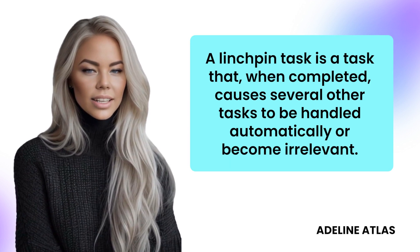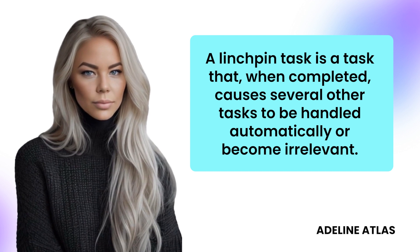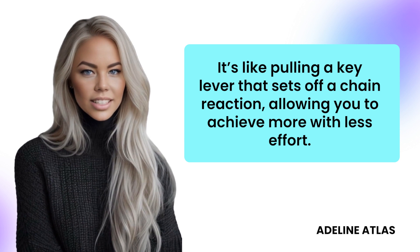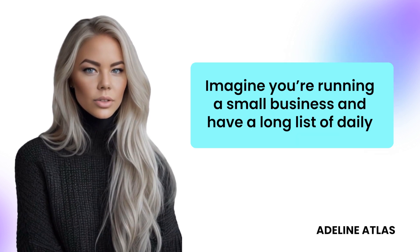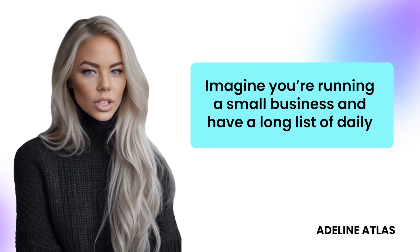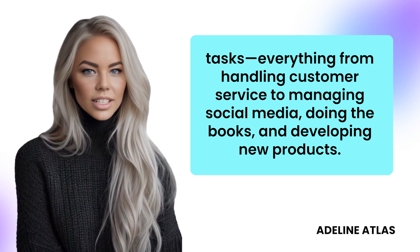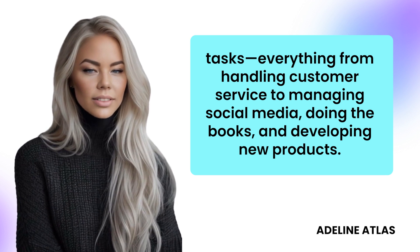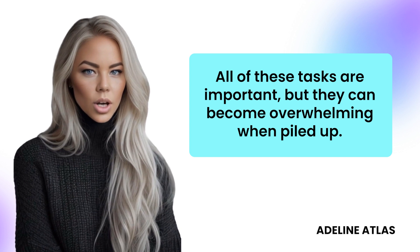A linchpin task is a task that, when completed, causes several other tasks to be handled automatically or become irrelevant. It's like pulling a key lever that sets off a chain reaction, allowing you to achieve more with less effort. Imagine you're running a small business and have a long list of daily tasks — everything from handling customer service to managing social media, doing the books, and developing new products. All of these tasks are important, but they can become overwhelming when piled up.